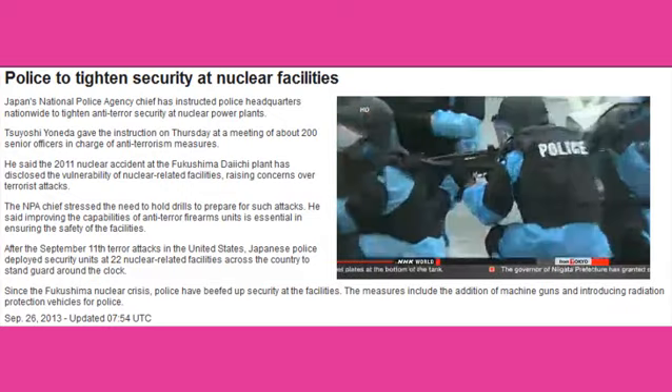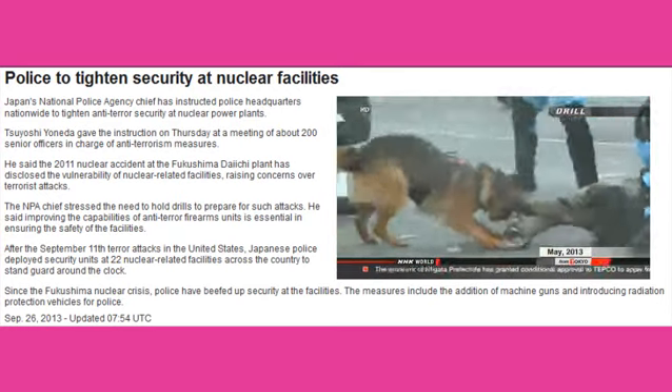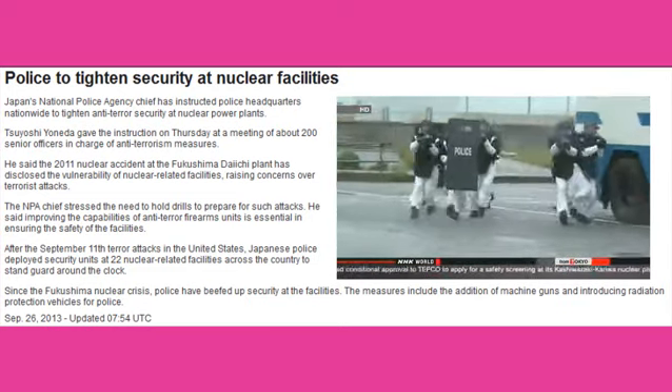Japanese police have beefed up security at nuclear facilities since the Fukushima crisis. Measures include arming firearms units with machine guns and the introduction of radiation-proof vehicles.